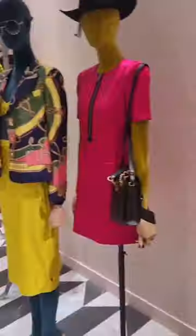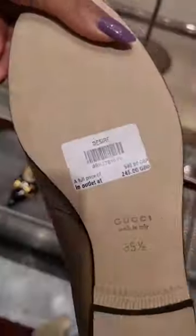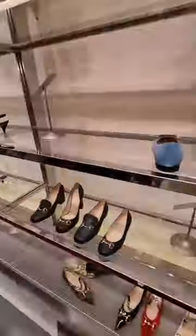Look at this chain print — I love that print, so beautiful. And this is my outfit of the day. Some Gucci loafers; they were about £245. I have them in black, and oh my god guys.